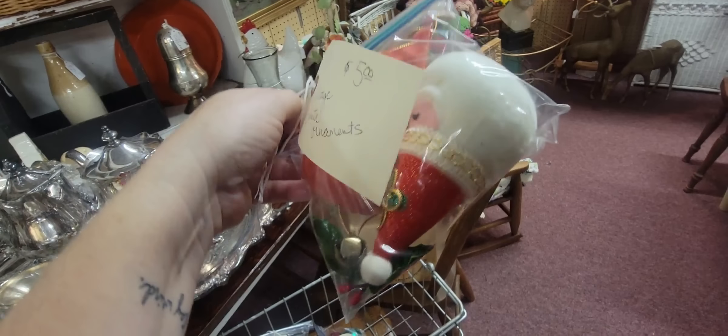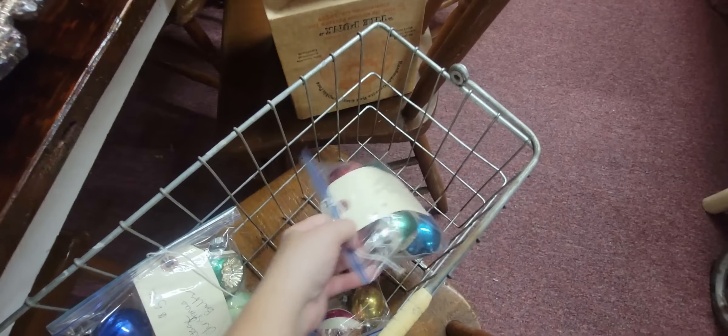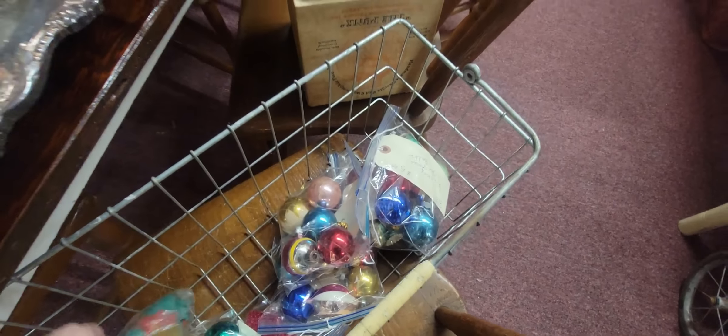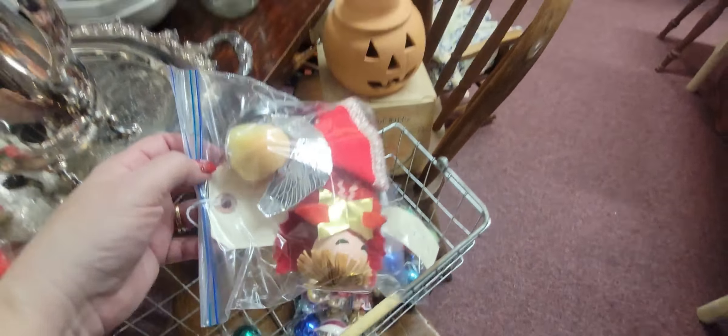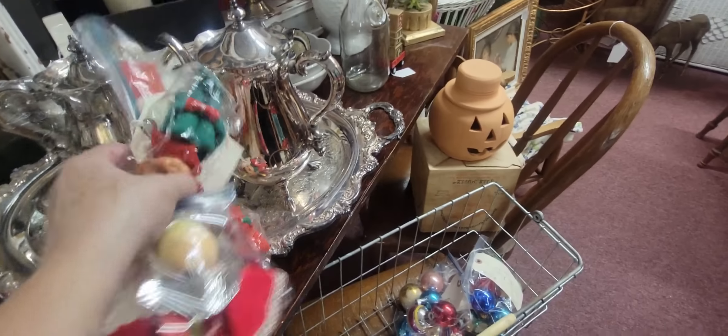Look at that fun Santa — two cute Santas. I don't like to ship Christmas bulbs. Oh wait, here's his buddy — we're going to get the guy in the green outfit too. Oh, and some angels. Well, goodness gracious — Merry Christmas, Mark. Merry Christmas.